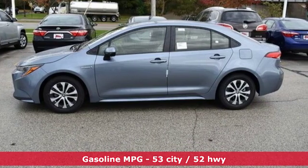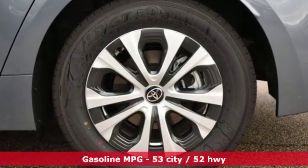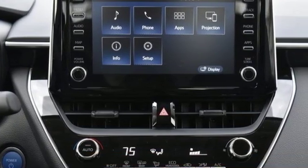Smart device navigation. Doors and push button start proximity key. Manual tilting steering column. Configurable instrument gauges. Wi-Fi hotspot.